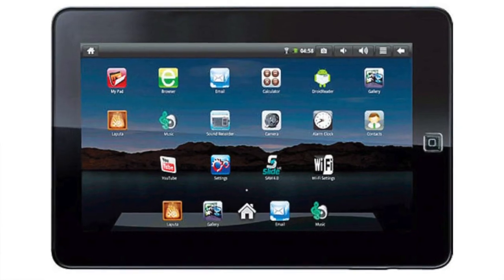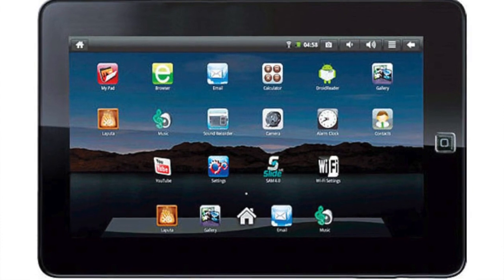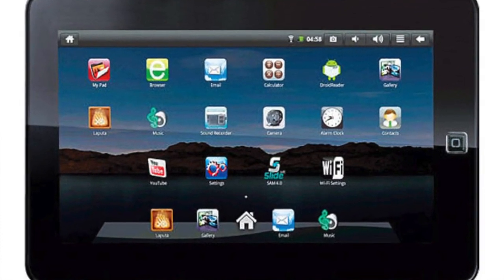This SVP 10 inch tablet has access to thousands of apps from SlideMe Marketplace, so you can customize the tablet any way you want.